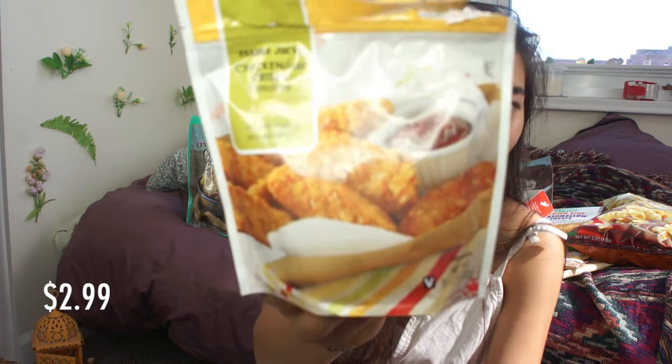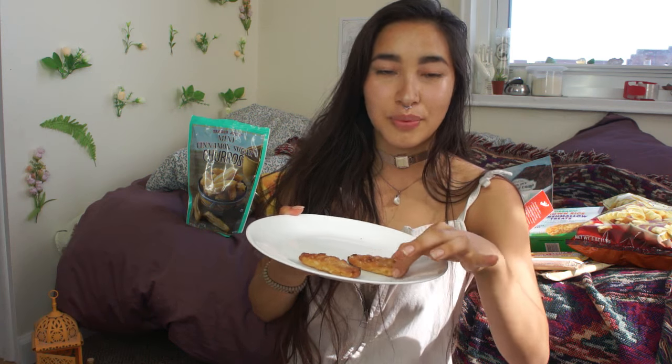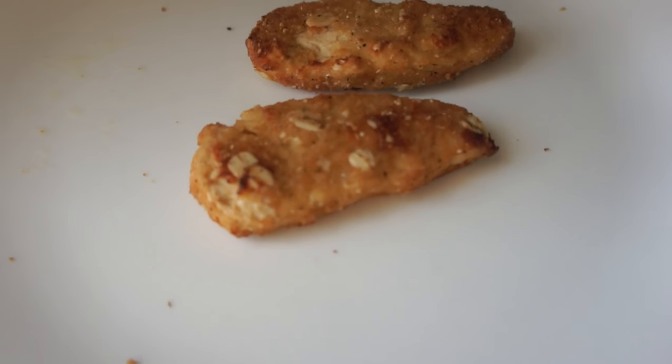The next one is really similar. These are chicken-less crispy tenders, and these look so good. They have some oatmeal flakes on them. The process for cooking these is very simple — you just throw them in the oven. You can also microwave them, but I didn't want to do that because you have to get the crispiness. It's nice and crispy. I love crispy things, I love that texture.